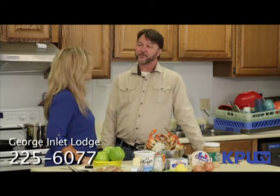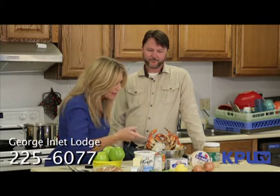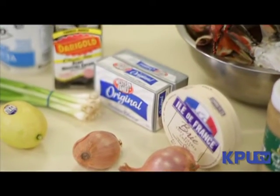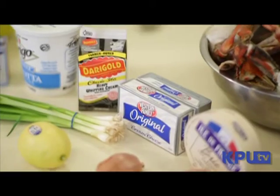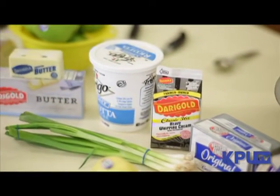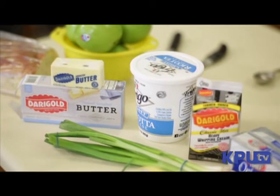What's the number for the Lodge? 225-6077. It looks like we have lots of yummy ingredients — brie, my favorite cheese in the world. Ricotta and heavy whipping cream, lots of garlic. It looks like we're going to be dipping our green apples in the dip. That's correct. With the French bread. I can't wait. It's going to be great.